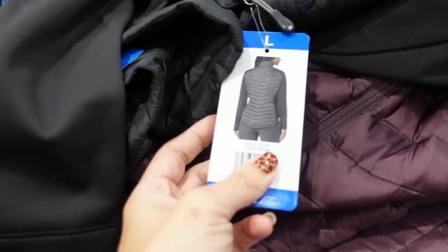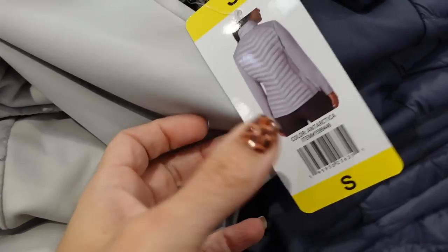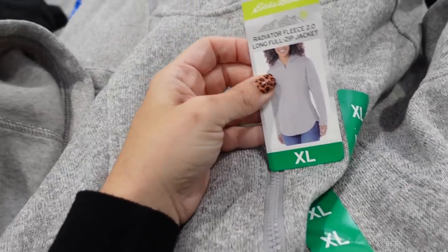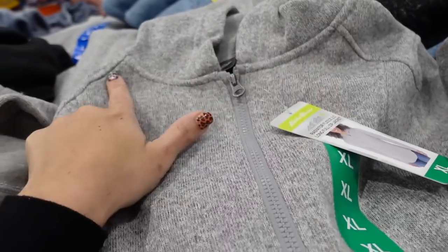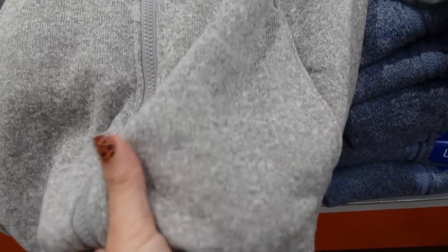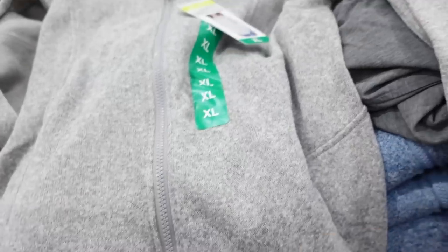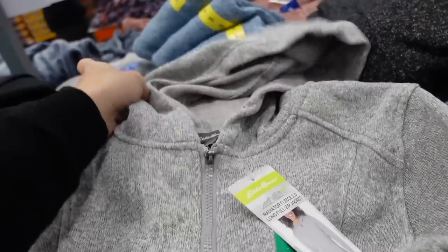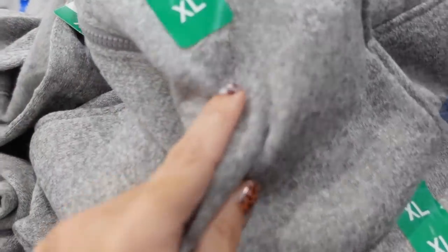I'm seeing a new fleece jacket from Eddie Bauer. This one has really good seam detailing — it's a knit material that kind of looks like a sweater. On the inside it is a soft fleece, fitted through the sleeve and the body with a hood. That seam detailing continues in the back. These are $19.99.